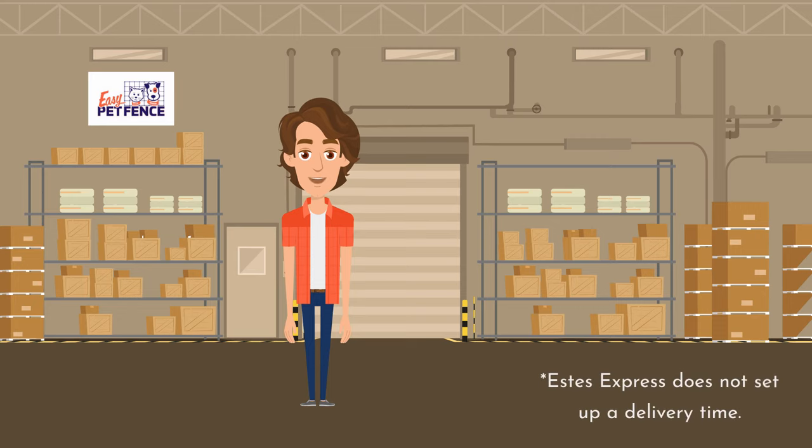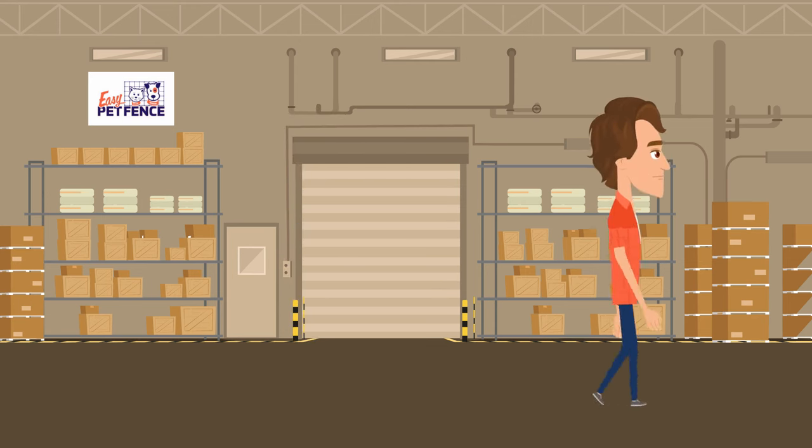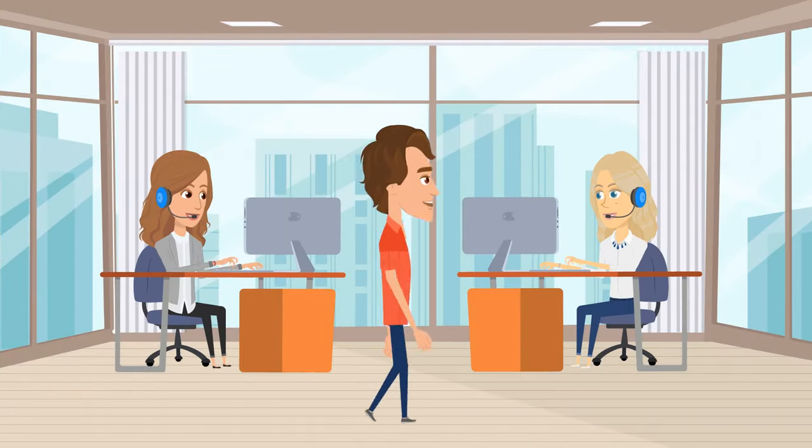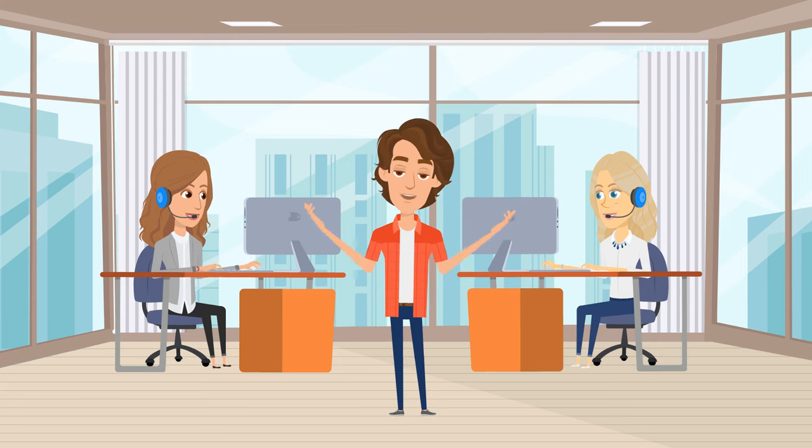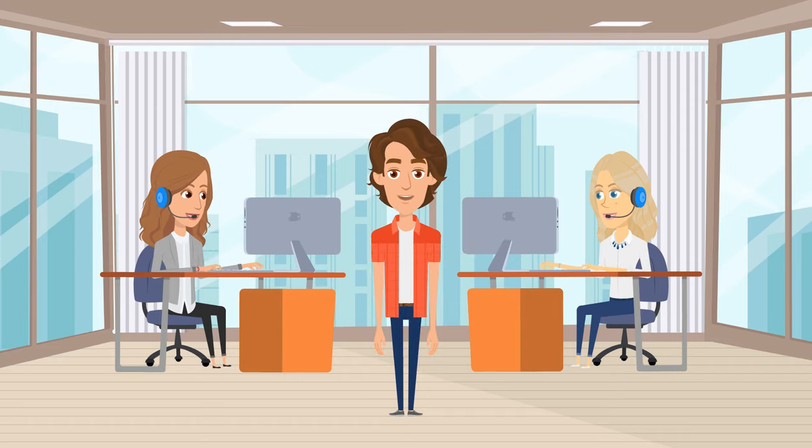They may give you a window such as 1 p.m. to 5 p.m. for your delivery. However, due to unforeseen issues, they may end up delivering outside of this window. Easy Pet Fence has little control over the delivery process, but our logistics team and customer service support will be there to assist you every step of the way.